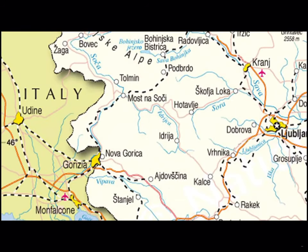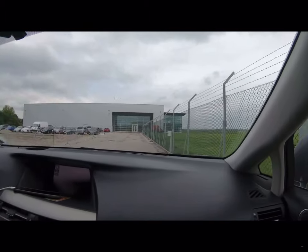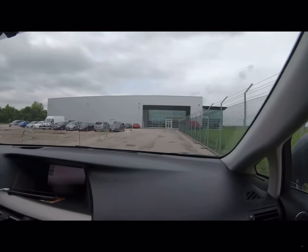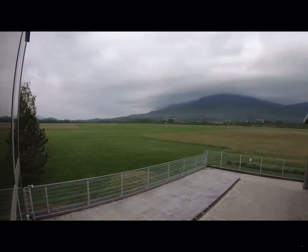Pipistrel is in far western Slovenia on the Italian border in a town called Ajdovščina, where the company was founded in 1989. The new factory is in Gorizia, just across the border in Italy. This is the original factory, which is located right next door to a nice turf runway.